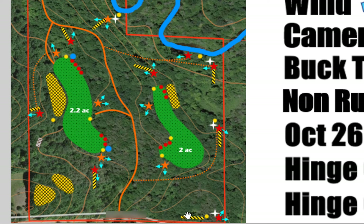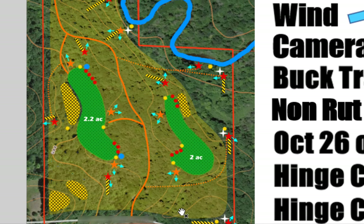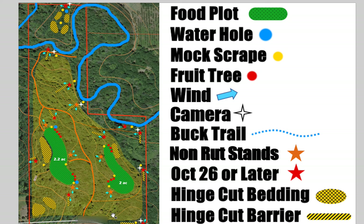Looking at the habitat plan for the 60-acre property, down on the south end is their only access. They've got private land on the west side and private land on the east side. They can't access via the river on a boat or canoe because there are too many deadfalls across the river. To the north is all public land and it's quite a ways to the next road. The road on the south end is really their only access, which limits them as far as wind directions and that type of thing.